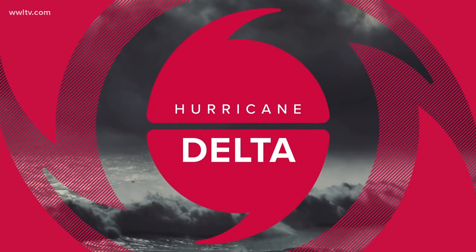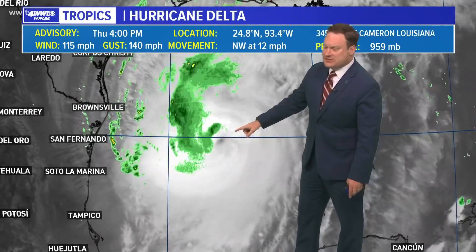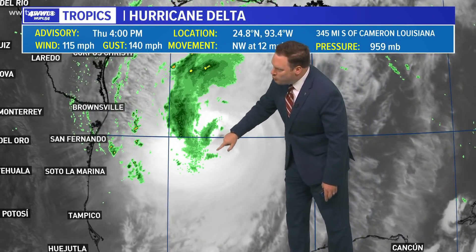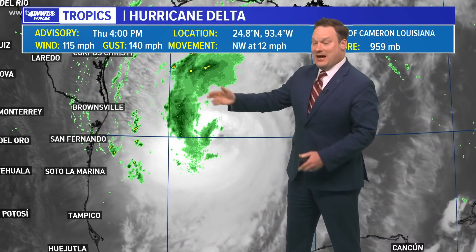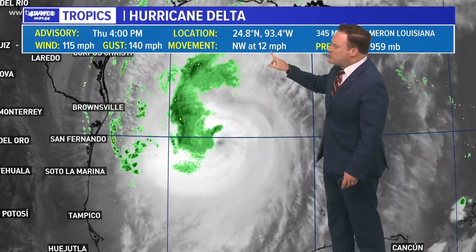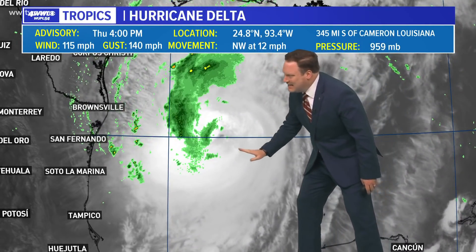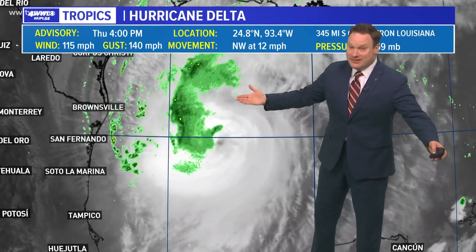Not what we wanted to see from Delta — a very well-defined eye forming. The hurricane hunters still flying through the center of the storm are confirming it is a well-formed eye, which means it's likely to continue to intensify. We have been seeing that steadily since really last night, with winds of 115 miles an hour. That forward motion has slowed down a bit, mainly because we're beginning to see more of a turn toward the north, and that will continue until landfall.